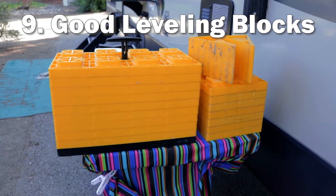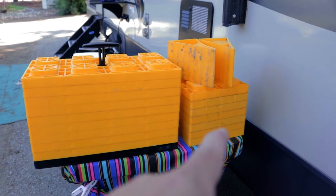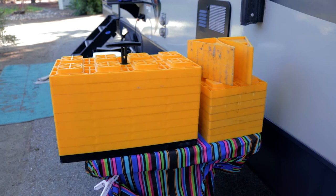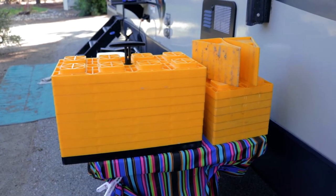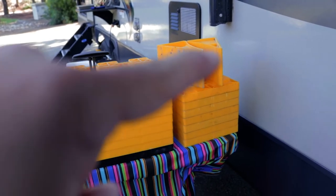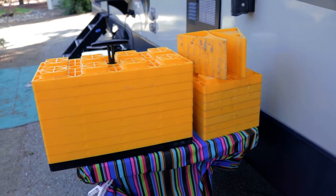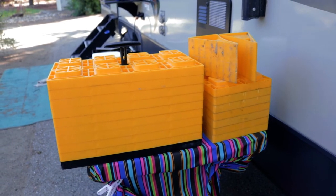Number nine is a good set of leveling blocks. We have the smaller ones that we started out with, but I actually recommend these wide ones for dually tires. Those are great because you can work them together if you need to make a little ramp up to a pretty uneven site. And going along with that is to get yourself a good set of wheel chocks. These are all the Camco ones, but over about two years they've held up really well — just one of those things you have to have.